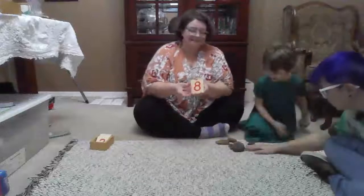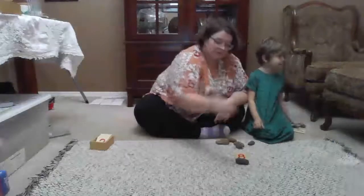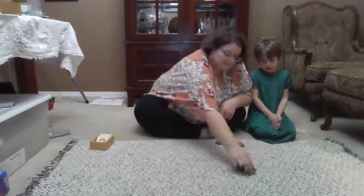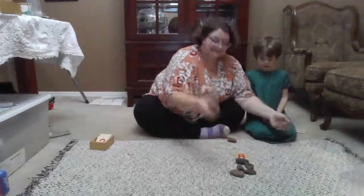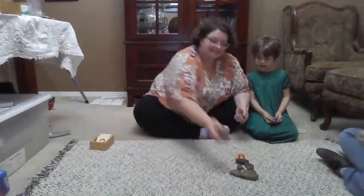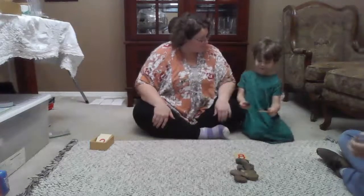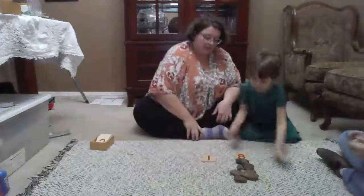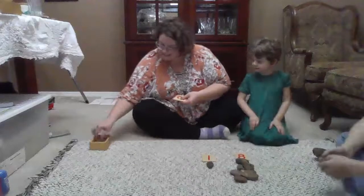Can you stand over here, Marilee? We'll count your objects: one, two, three, four, five, six, seven, and eight. All right, Marilee, are you ready? What number do you have? One. Can you put one rock below your one? Beautiful.